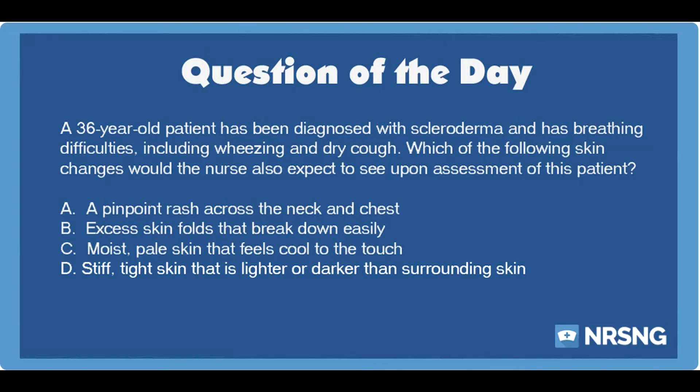The answer is D. Stiff, tight skin that is lighter or darker than surrounding skin. Scleroderma is an autoimmune disorder that can impact different parts of the body. Certain types of scleroderma may cause breathing difficulties. However, the condition can also cause skin changes that affect the patient's movement. The patient with scleroderma is most likely to suffer skin changes such as stiff or tight skin that may be lighter or darker when compared to surrounding skin.